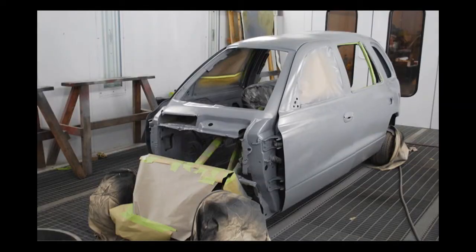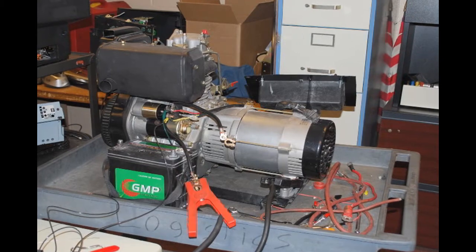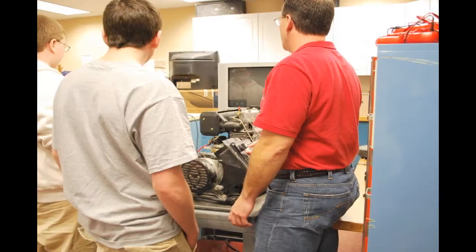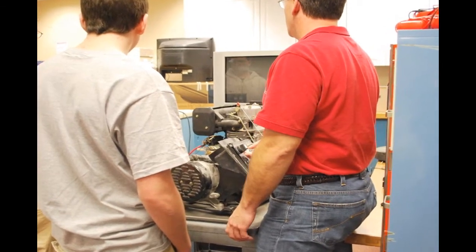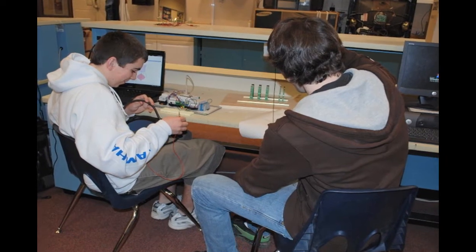Energy savings — of course, we're using biodiesel energy to power our electric-powered cart. Robotics, because we're using a cell phone to essentially start a diesel generator.